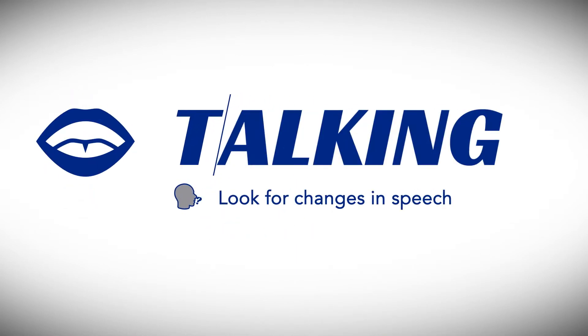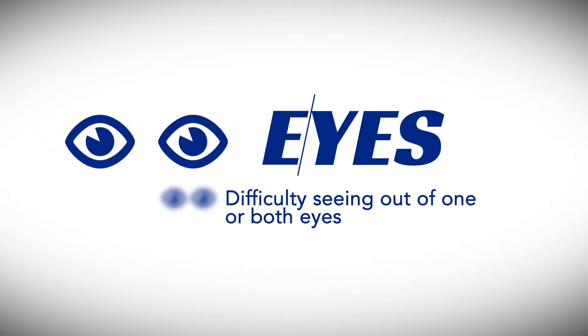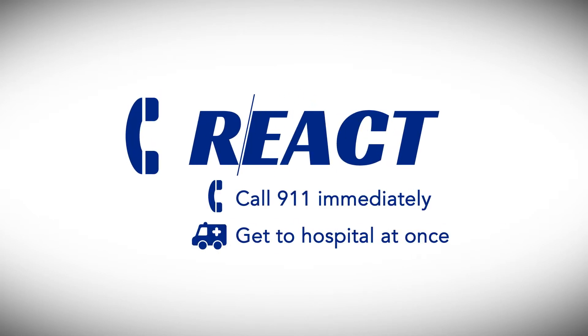T stands for talking — monitor for any changes in speech. E stands for eyes — patients can have visual loss in both eyes. And R stands for react — call 911 as quickly as possible to get to the emergency room and evaluate them for potential intervention.